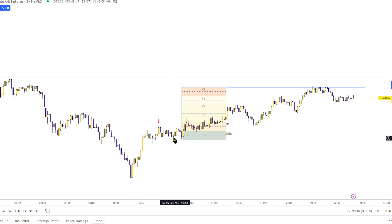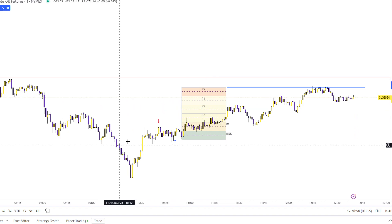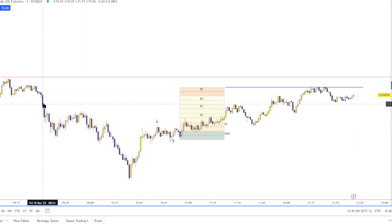I gave you this one just before I left — this was the fair value gap impulse leg above the consolidation, return to the consolidation, exiting and entering on this breaker right here that breaks this old high. Enter in on that, stop loss goes down here, so that's your risk. There's an R1, R2, R3, R4, and R5, pointing out these are the exits you're looking to clear.